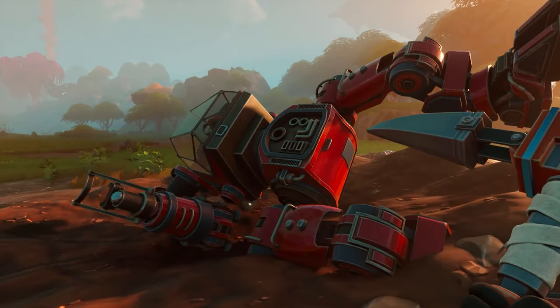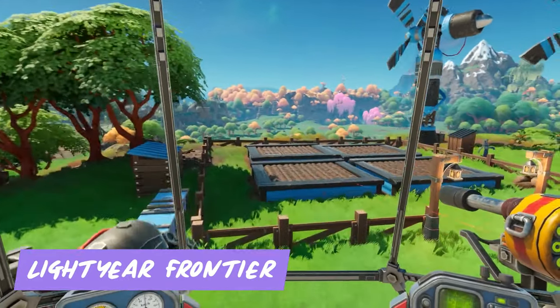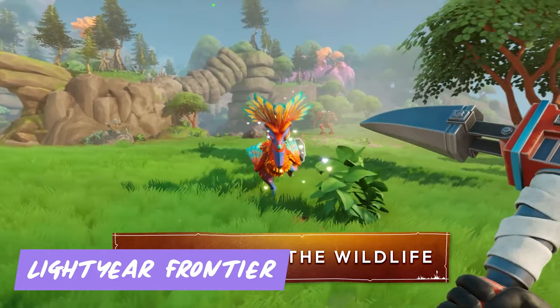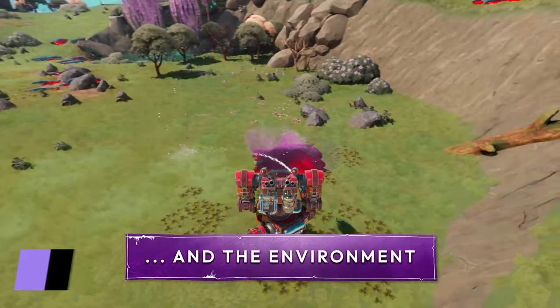Blast off to a new frontier and start your own interstellar farm in Lightyear Frontier. In this spacey farming sim, you'll cultivate crops, manage resources, and explore a vast alien world. With stunning visuals and addictive gameplay, this game is a must-play for fans of farming sims and space exploration.